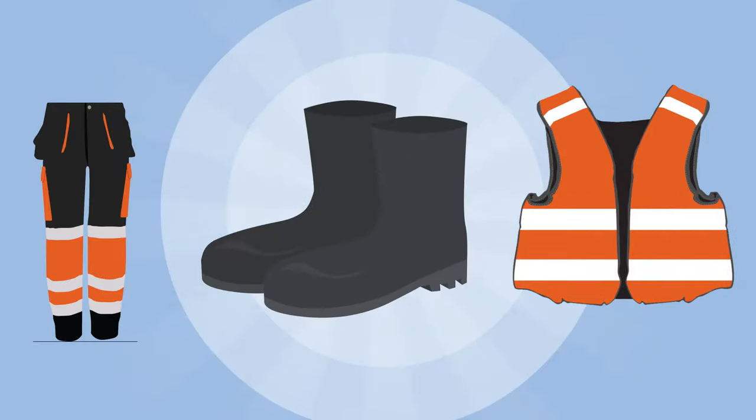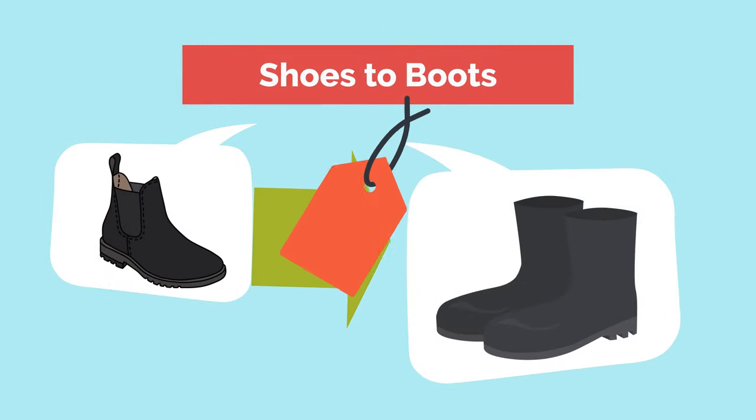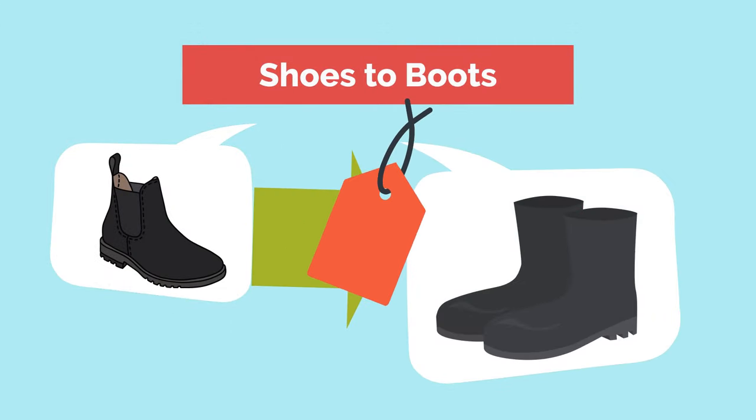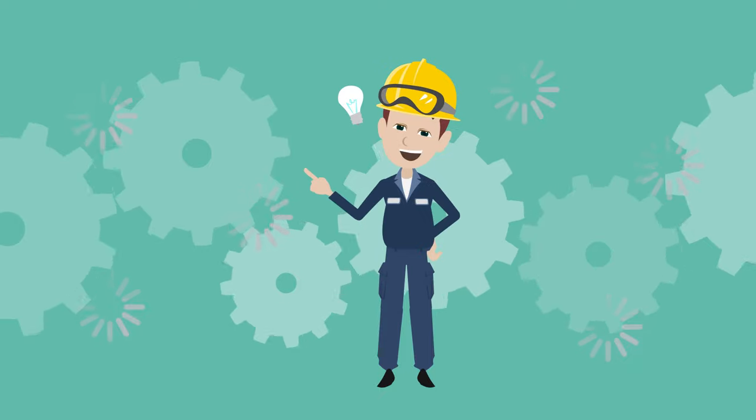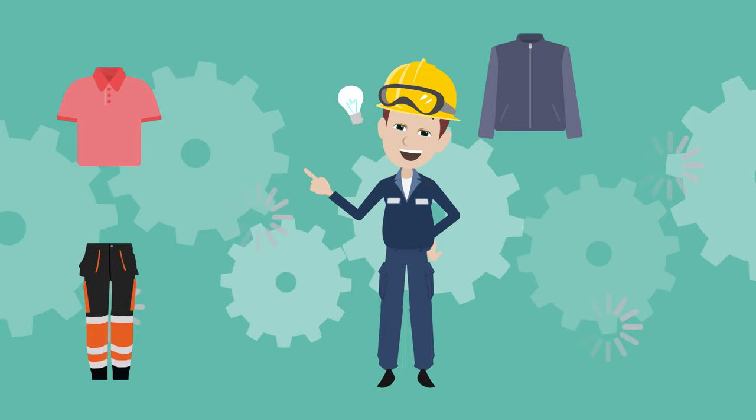we have a large range of safety footwear and workwear to keep you safe. From shoes to boots, including Chelsea boots to wellies, we have a great range of footwear at great prices. We also have polo shirts, multi-pocket industrial trousers, waterproof jackets and tops,